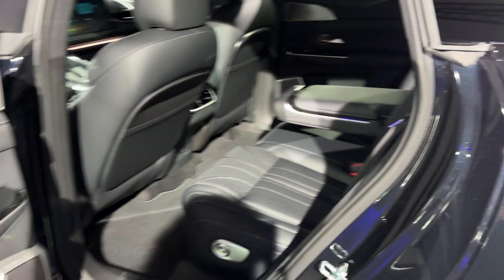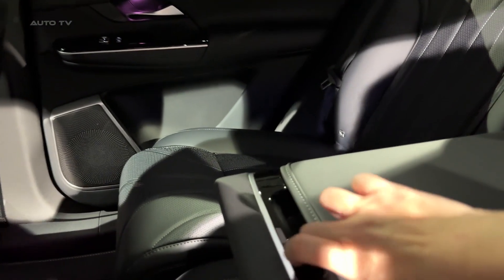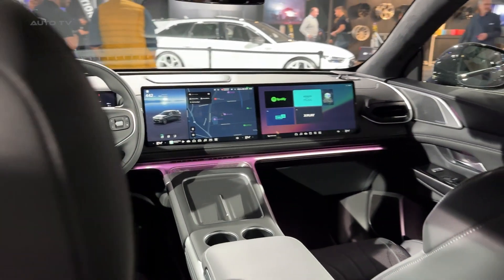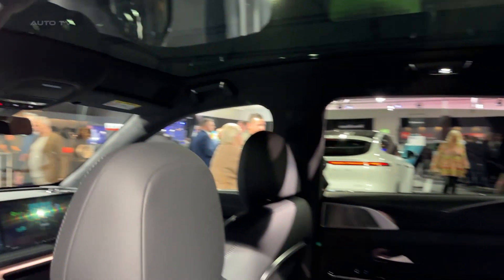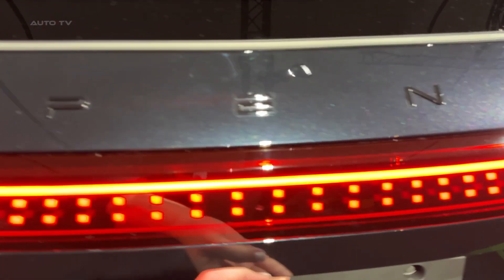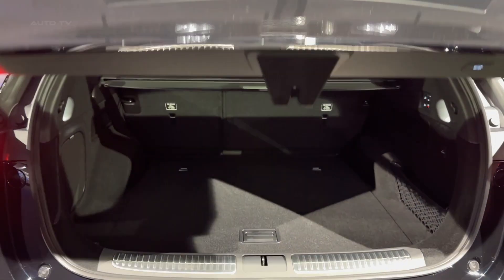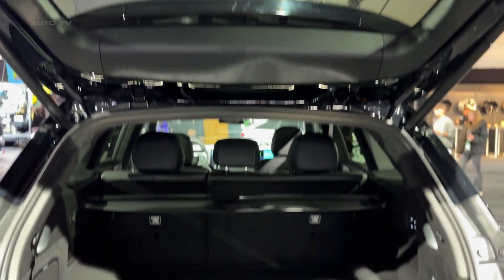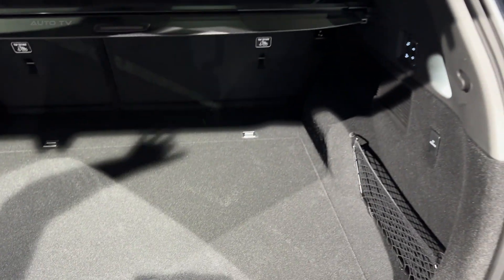WLTP range sits at around 336 miles, which is solid for an SUV this size and this powerful. Real-world testing has shown consumption around 18–19 kilowatt-hours per hundred kilometers even with spirited driving, translating to over 300 miles of actual range — and in ideal conditions, you could push past 375 miles. The G9 can handle up to 525 kilowatts of DC fast charging. You won't find many chargers that powerful yet, but when you do, it charges from 10% to 80% in about 12 minutes. Even on today's 300-kilowatt chargers, it consistently hits peaks around 320 kilowatts — that's Porsche Taycan territory, but in a more practical package at a fraction of the cost.